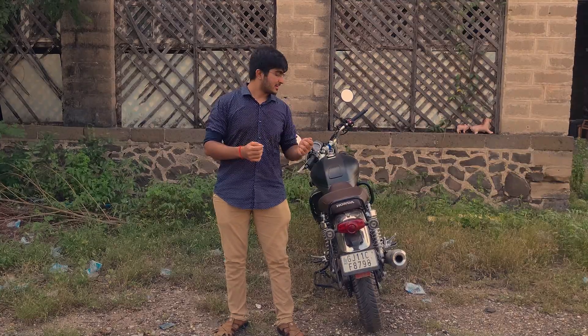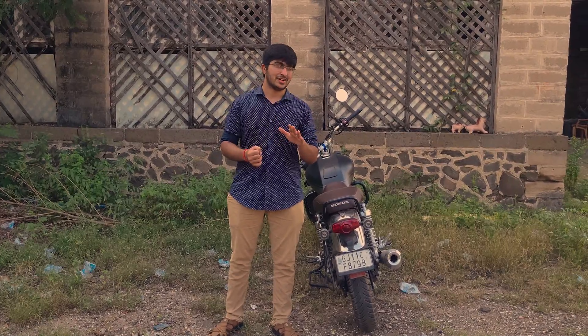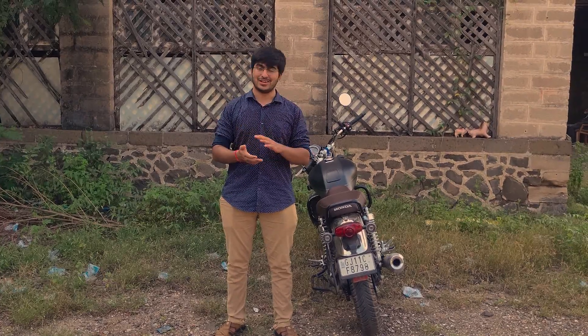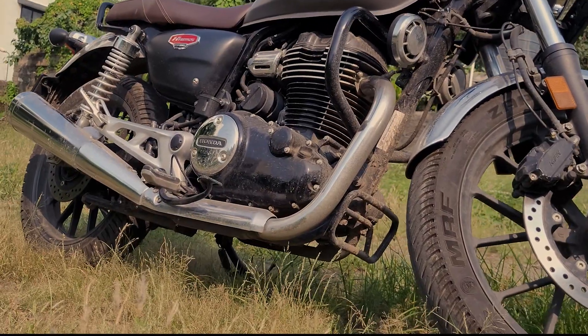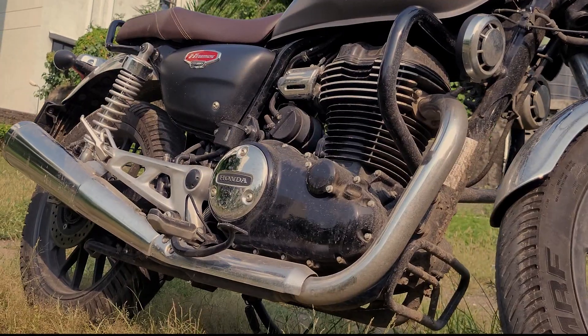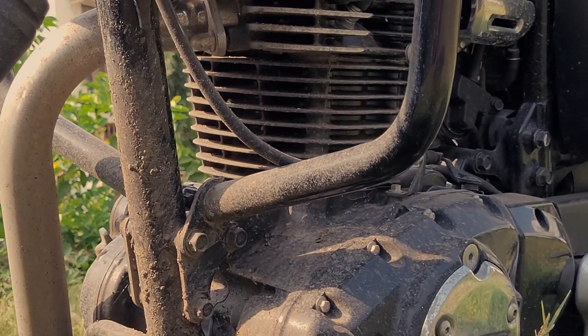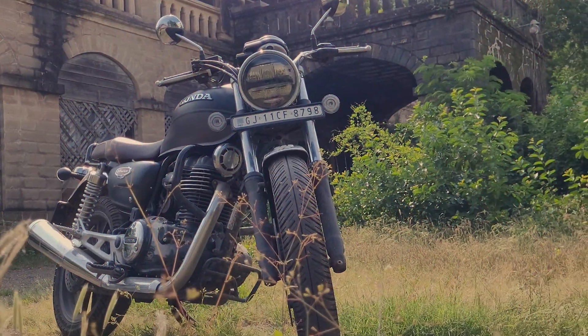There is no mud flap on this bike, which is a minor issue. If you go on wet roads, both you and your bike will get dirty. I don't even wash my bike, just to show you the gravity of this situation — and eventually rust issues will come.